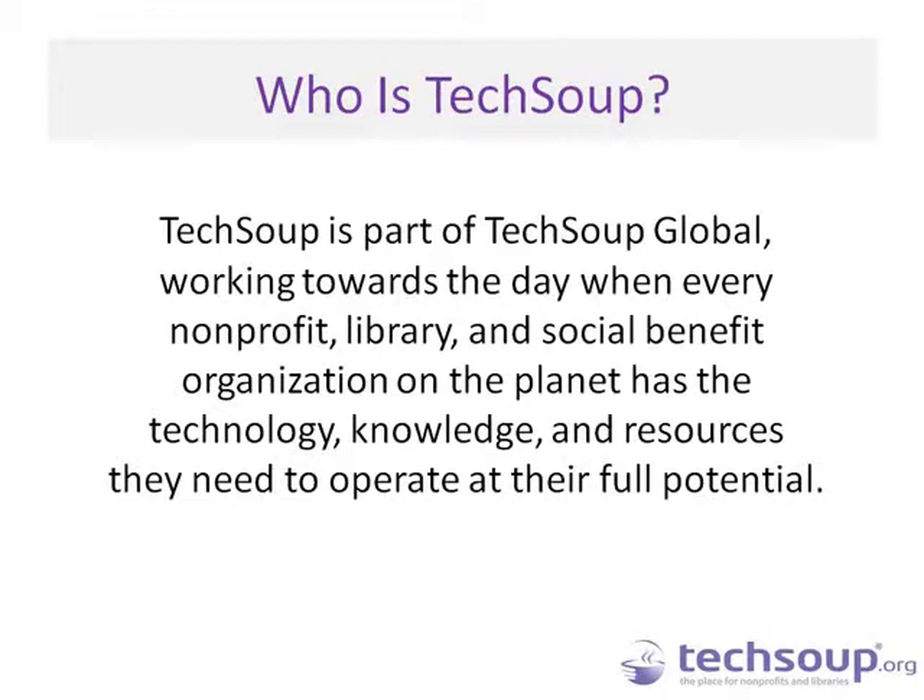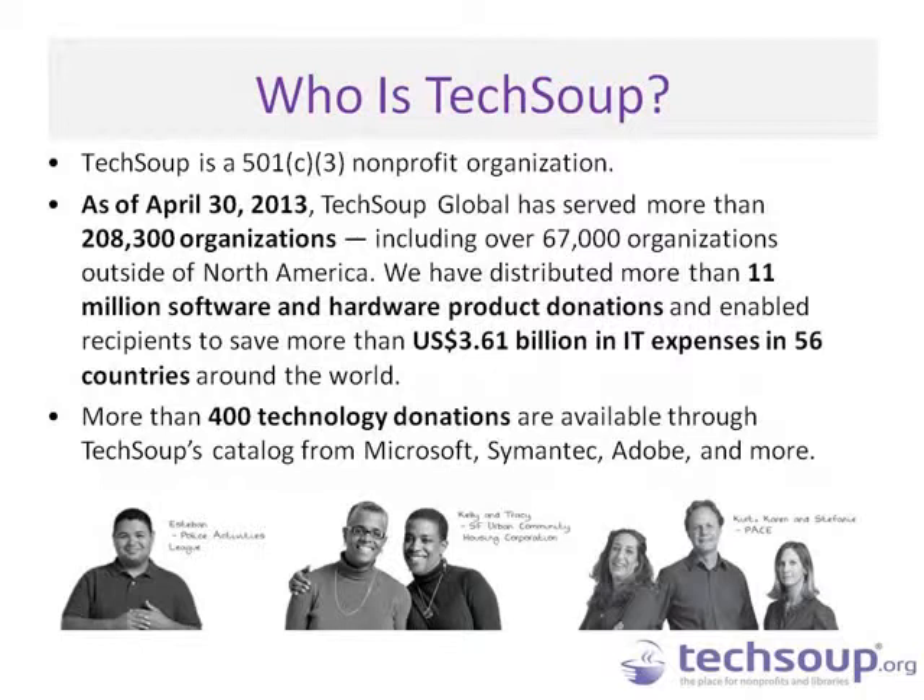TechSoup is part of TechSoup Global, working toward a day when every nonprofit, library, and social benefit organization on the planet has the technology, knowledge, and resources they need to operate at their full potential. We are a 501(c)(3) nonprofit organization serving other nonprofits and libraries with donated technology products, and providing resources on how to use them. Today's event talks about our own internal process for developing our mobile app.